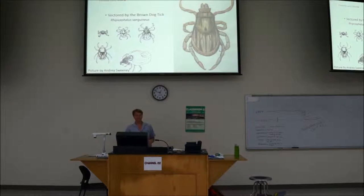Ehrlichia canis is vectored by Rhipicephalus sanguineus, the brown dog tick. Even the nymph stage, the very youngest stage — it's white and you can hardly see it, you have to really be looking for it. It can get infected with Ehrlichia canis and then it carries it throughout its life. However, it's not vertically transmitted.